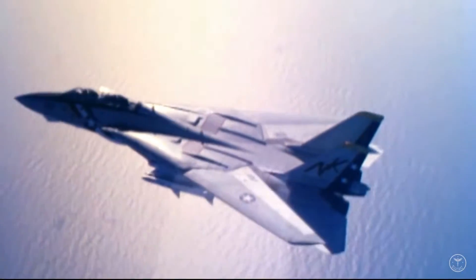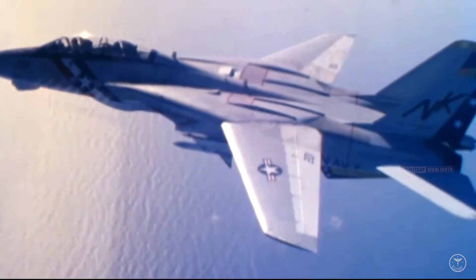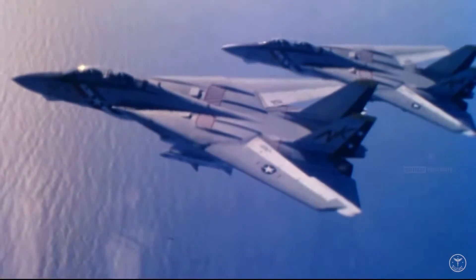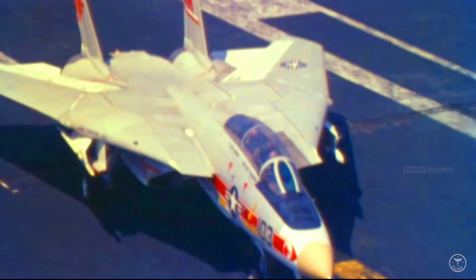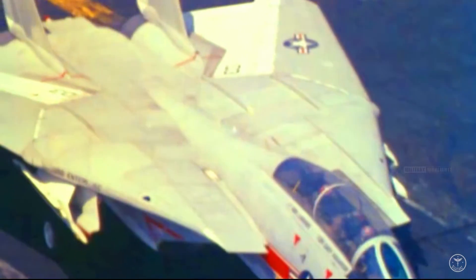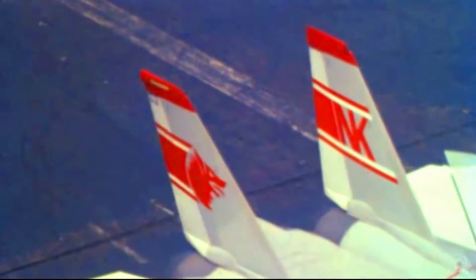The F-14 Tomcat was a big fighter. From wingtip to wingtip, it measured nearly 70 feet. Its engines were spaced 9 feet apart to allow room for missile carriage and to create a large lifting surface that made up 25% of the aircraft's lift. This area was often called the tennis court or the pancake. The sheer size of the aircraft required pilots to be extremely precise when crossing the carrier's ramp.